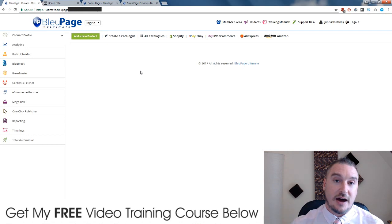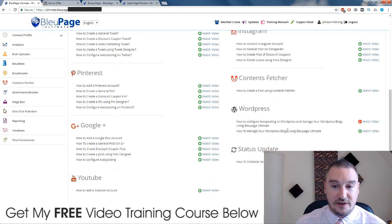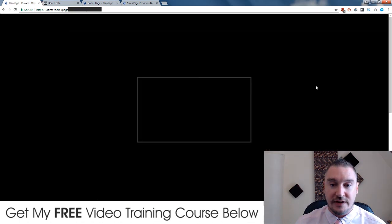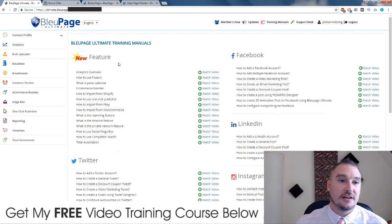It's a really powerful cloud-based software - there's nothing to download to your computer, you just access everything online. Apart from that, they have a ton of training in here which covers every aspect of Blue Page Ultimate: Facebook training, LinkedIn training, Instagram training, content fetcher, WordPress, status updates, YouTube, Google Plus, Pinterest, Twitter. Each of these categories has a ton of subcategories, so if you ever get stuck you just click on here and a video will guide you through the process.